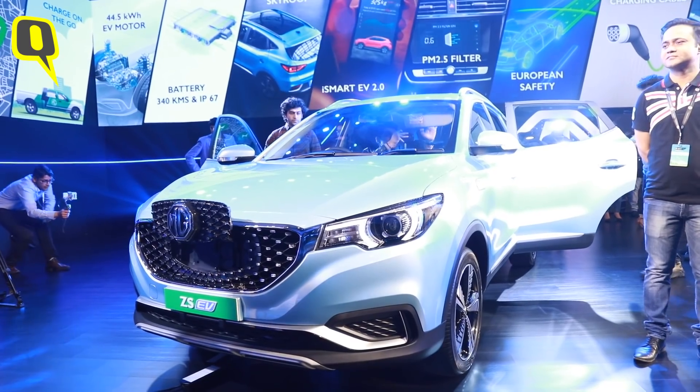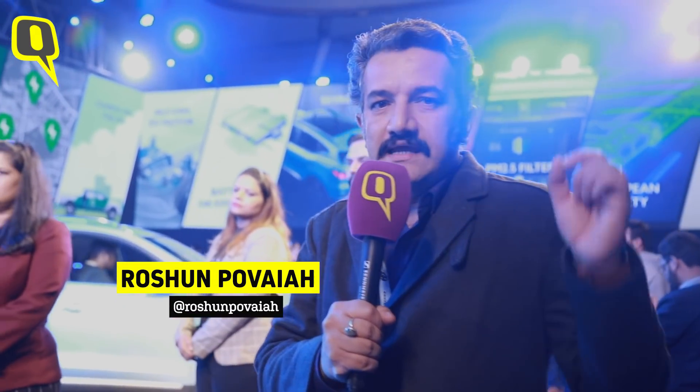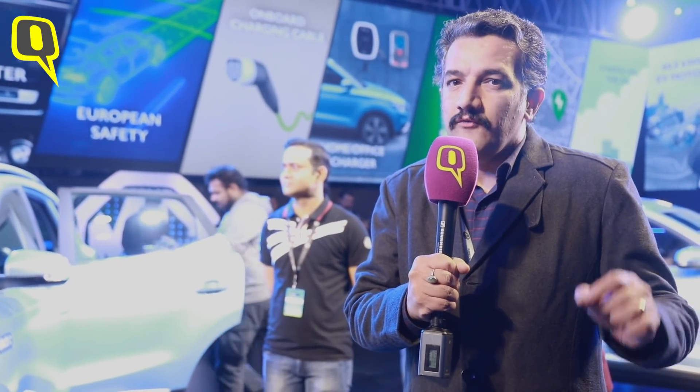MG Motor India has just unveiled its first electric SUV, the MG ZS EV. This EV has a 143 PS motor which puts out 353 Newton meters of torque, and it can go 340 kilometers on a single charge of its 44.5 kilowatt-hour battery. When you buy an EV like this, it's not just about the car — it's also about the entire ecosystem: where do you charge it, what happens to the batteries at the end of its life? We asked the MG management.